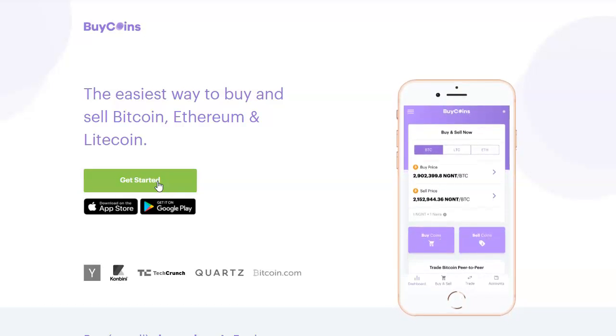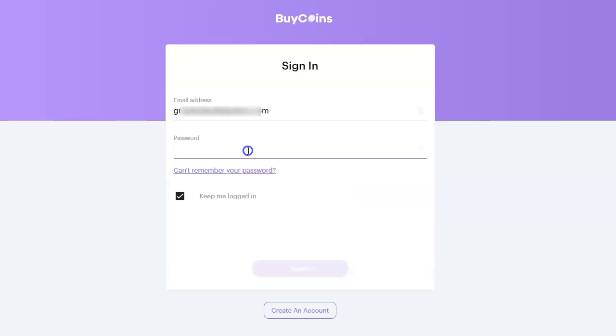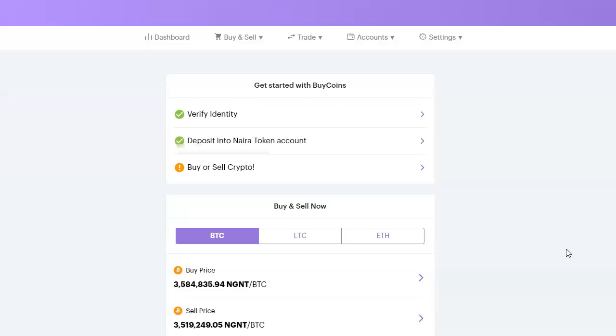BuyCoins used to be called Bitcoin Africa but they rebranded to BuyCoins.africa. If you've not registered, you put your email address here to create an account, and if you've already registered you click on Sign In. I'll enter my email address and password, click on I'm not a robot, and sign in. Once logged in, this is what you see — this is your dashboard.